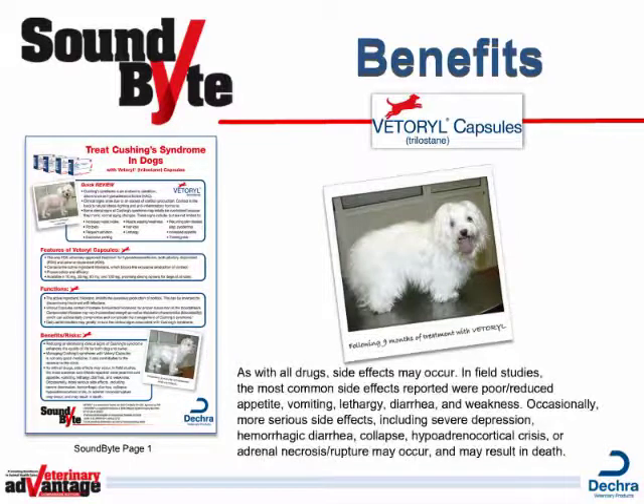As with all drugs, side effects may occur. In field studies, the most common side effects reported were poor or reduced appetite, vomiting, lethargy, diarrhea, and weakness. Occasionally, more serious side effects including severe depression, hemorrhagic diarrhea, collapse, hypoadrenal cortical crisis, or adrenal necrosis rupture may occur and may result in death.